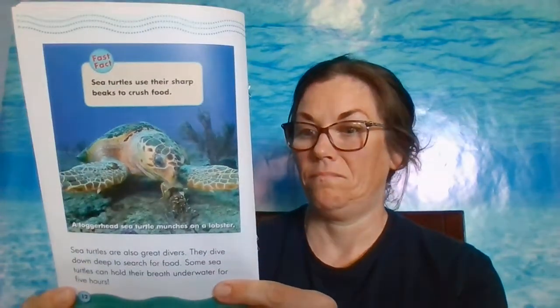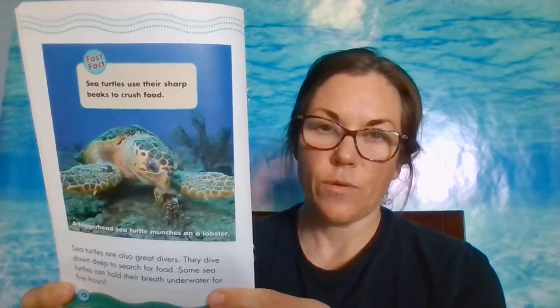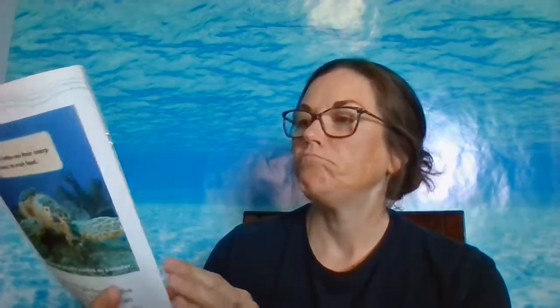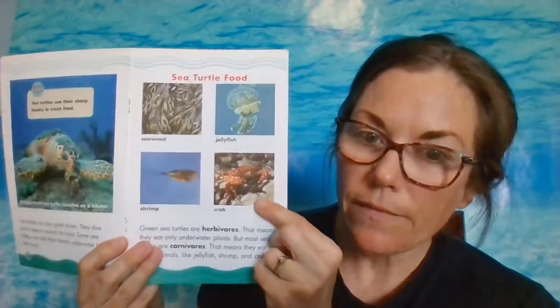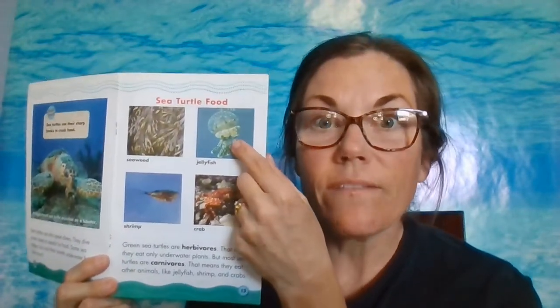Sea turtles use their sharp beaks to crush food. The loggerhead sea turtle in this picture is munching on a lobster. Sea turtles are really great divers as well — they dive deep down to search for food. Some sea turtles can hold their breath underwater for five hours. Green sea turtles are herbivores, which means they only eat underwater plants. But most sea turtles are carnivores, meaning they eat other animals like shrimp, crabs, and lobster. But their favorite thing to eat? Jellyfish.